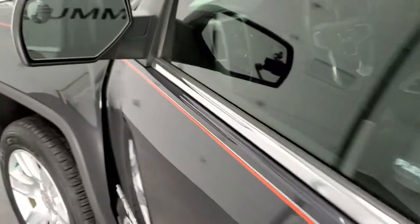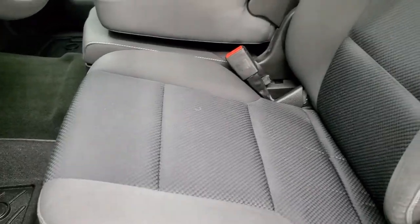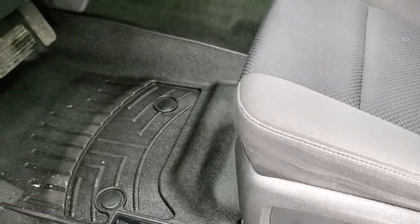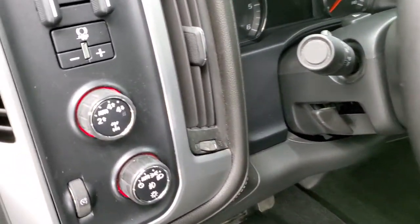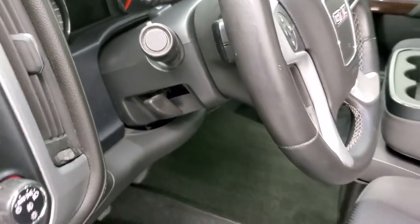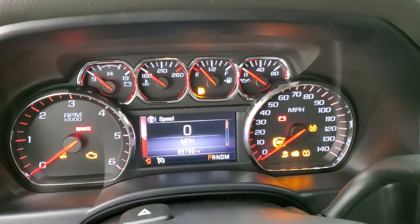It has power mirrors with a driver's side blind spot mirror. Inside, the SLE-1 package gives you the dark charcoal or black cloth interior. You get a power driver's seat and 40-20-40 split bench seating. This one has WeatherTech floor mats throughout. Up front: auto headlamps, turn-dial four-wheel drive, factory brake controller, tilt steering wheel, and audio controls on the back of the steering wheel. Power windows, power locks, and power mirrors. We'll hop inside and turn the ignition on so you can see the instrument cluster.